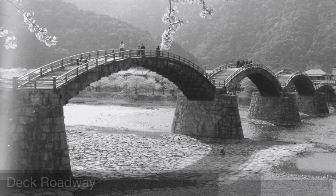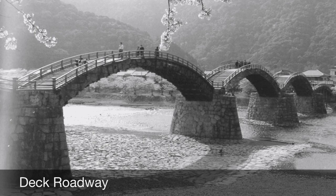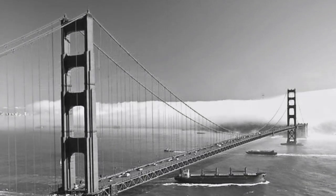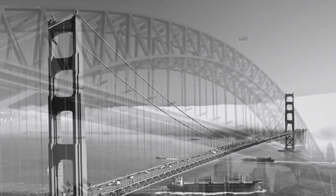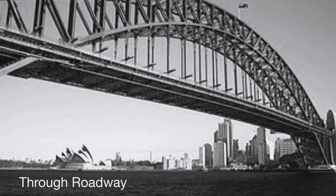Let's hit the road. There are three types of roadways: deck, pony, and through. A deck roadway has no support from the sides — it's a flat road. A pony roadway has support from the sides. Then there's the through, which has support from both the side and top of the bridge.